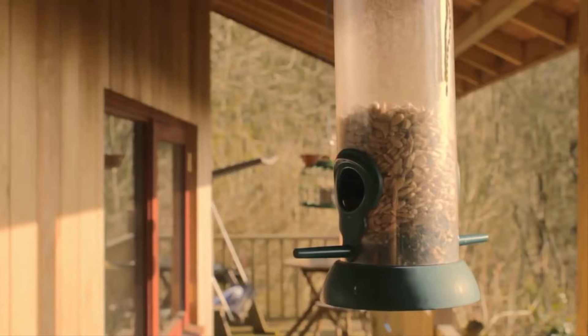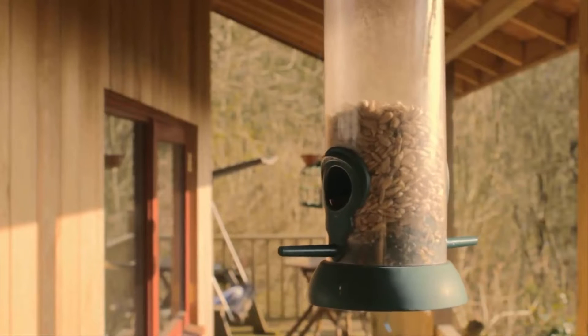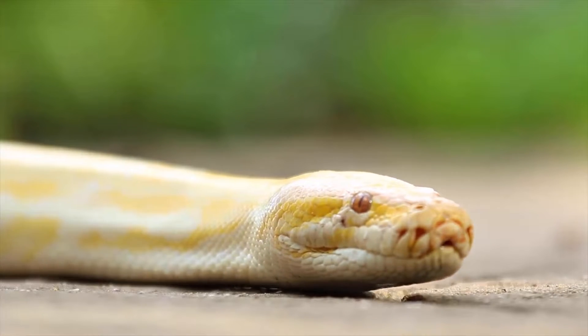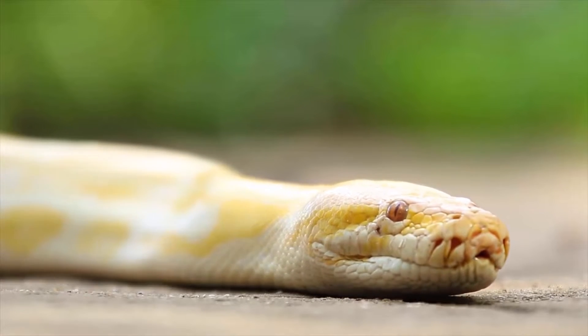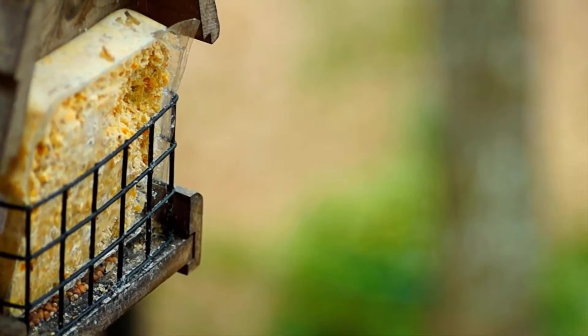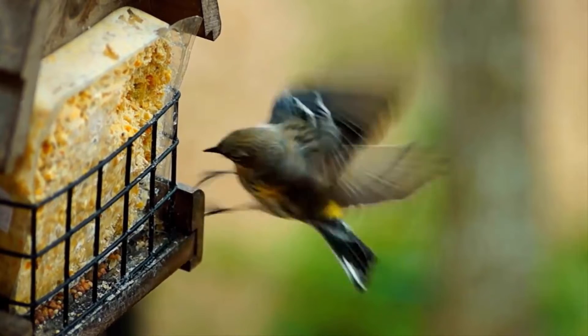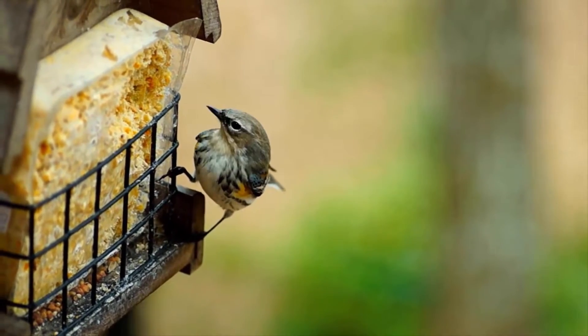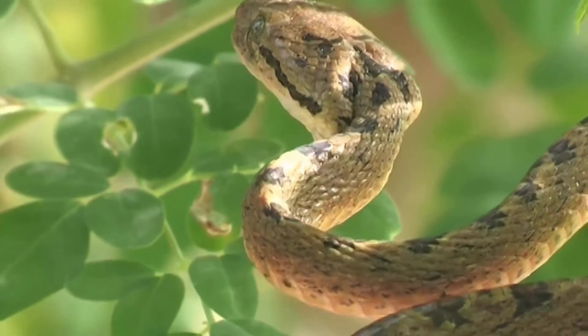Bird feeders primarily dispense seeds and grains that attract various bird species. However, the fallen seeds on the ground can also be a potential food source for certain snake species. Bird feeders do not attract snakes directly, but snakes get attracted to the rodents and even small birds that are attracted to bird feeders. Therefore, snakes may hang out around bird feeders.